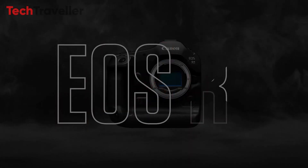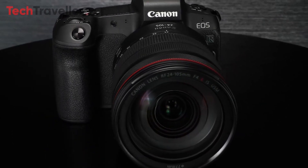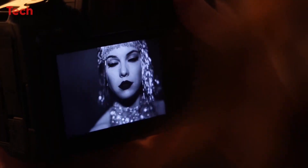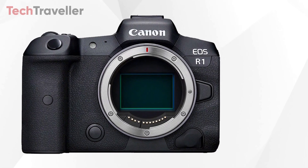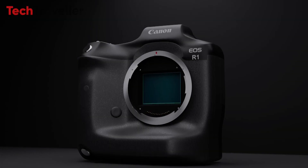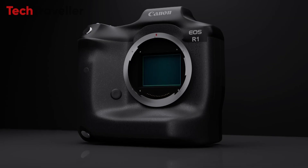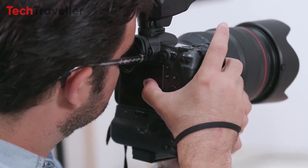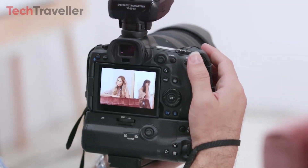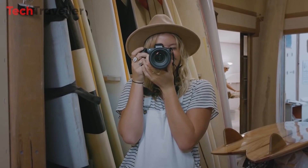The Canon EOS R1, the company's highly anticipated flagship mirrorless camera, is nearing its launch after years of speculation. As a late entrant into the full-frame mirrorless market, Canon aims to establish itself as a leader with the EOS R1, designed to meet the demanding needs of professionals. The camera is rumored to feature a robust weather-sealed magnesium alloy body, a high-resolution electronic viewfinder, a vari-angle 4-inch LCD touchscreen, and an ergonomic design with a deep grip and well-placed controls.